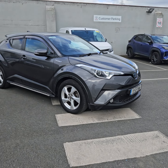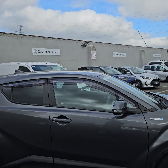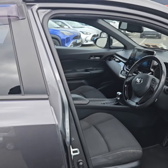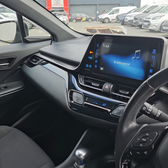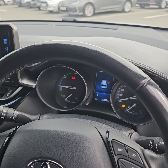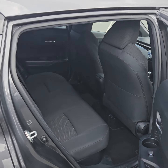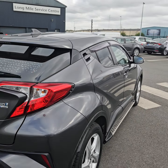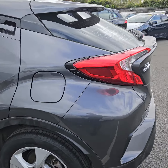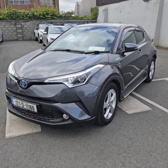So we have front fogs, alloys, sidesteps, wind deflectors, electronic climb control, reverse camera, and cruise control. The car is available for a test drive today with Toyota Longmile.